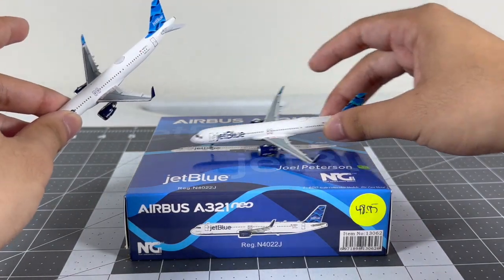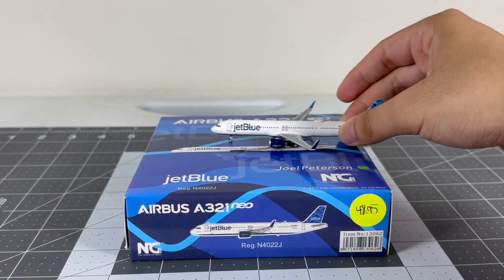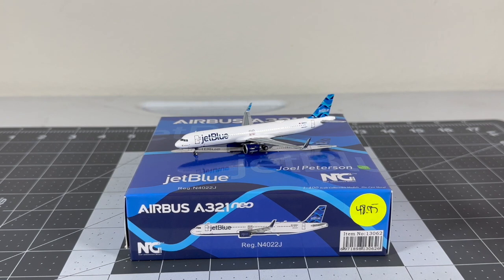One more thing worth noting: the landing gear on the Panda version doesn't roll, while on the NG it rolls freely - that's a minor drawback for Panda. The NG version is a very nice addition. It may already be sold out on NG's website, so hopefully you can find it at another retailer. In my opinion the NG version is better than the Panda version.